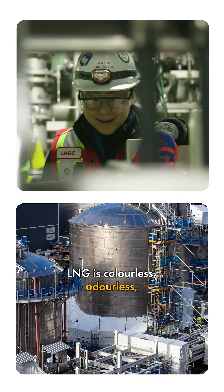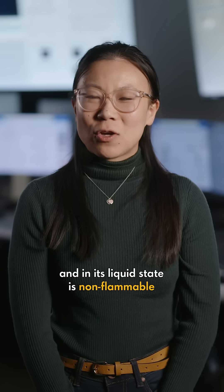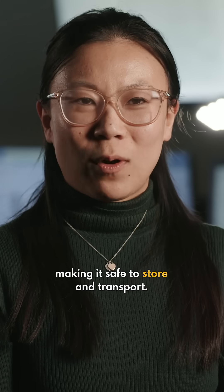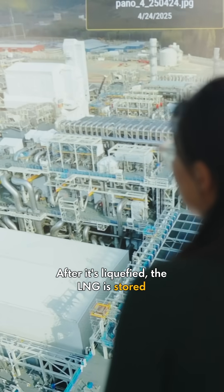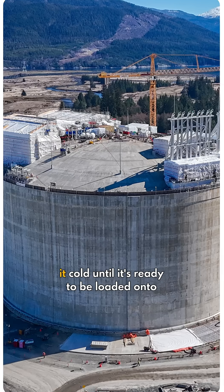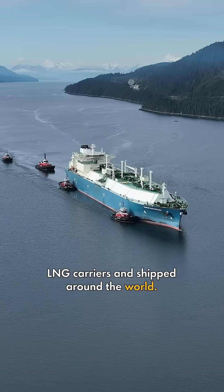LNG is colourless, odourless, non-toxic, and non-corrosive, and in its liquid state is non-flammable, making it safe to store and transport. After it's liquified, the LNG is stored in insulated tanks to keep it cold until it's ready to be loaded onto LNG carriers and shipped around the world.